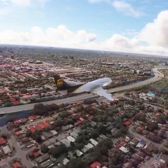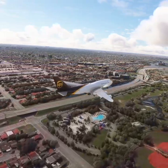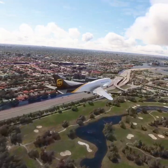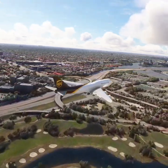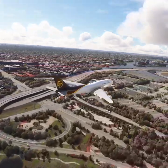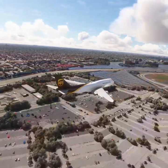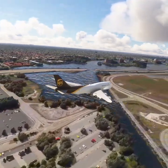American 1-3-9-7 go around. Going around, American 1-3-9-7. American 1-3-9-7 contact Miami approach on 1-2-5-7-5, good day.